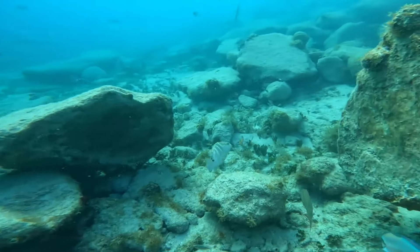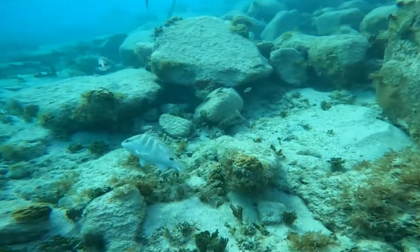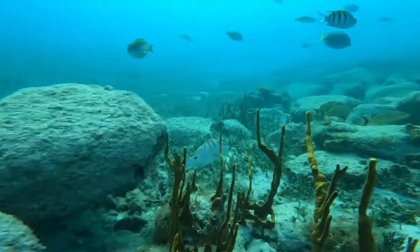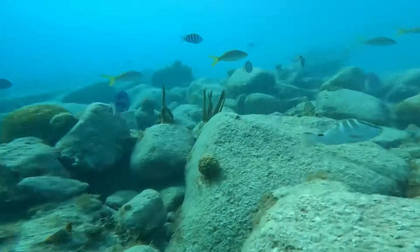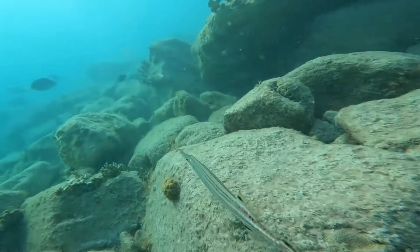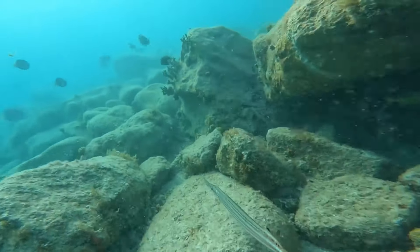This is a small Nassau grouper, and you can hear the croak it makes as I get close to it. This is a pipefish — it's hard to tell, but they actually have top and bottom fins that move along like an eel, and that's what propels them through the water.